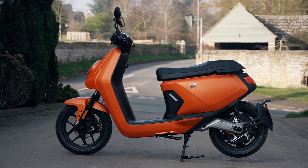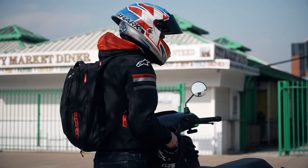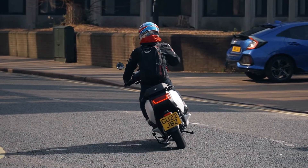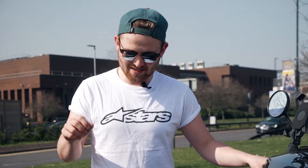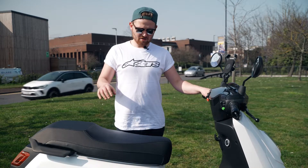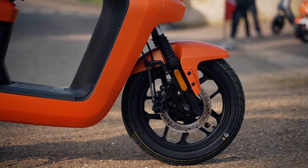This is NIU's range-topping scooter and it really is a trick bit of kit, but there are a few niggles. The main one for me: you might have noticed I was wearing a backpack while riding. I only do that on a motorbike — on a scooter I expect underseat storage. But because of where the batteries are placed, you just don't have that. You can remove one battery for a little more storage, but that drastically reduces your range, which is a shame.